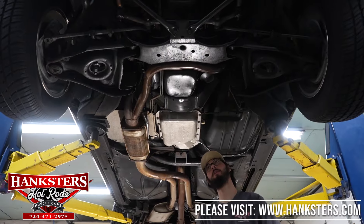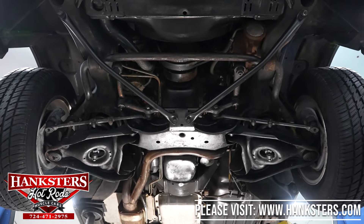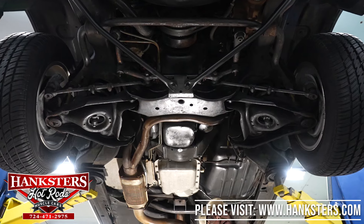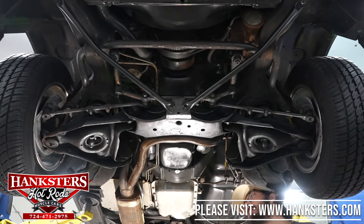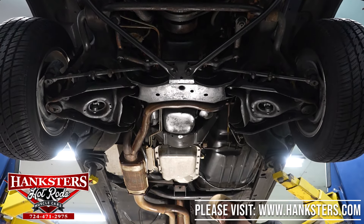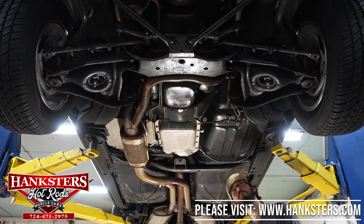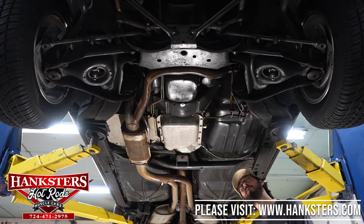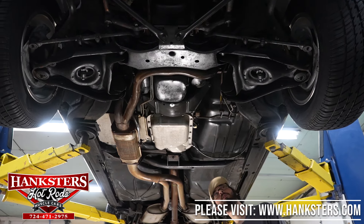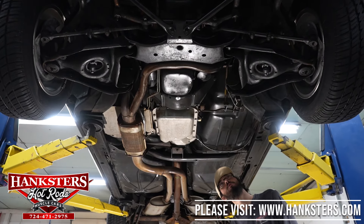We've got our Monte Carlo up on the lift now. Starting up front with our suspension — it's all your standard factory equipment, your stamped steel components, and they all appear to be in very good condition. You've got a nice inch-and-three-quarter sway bar up front to help with body roll through the turns. For our brakes, we do have power brakes — disc in the front, drum in the rear. For our powertrain, you've got the numbers matching 305 high output and a 200-4R four speed automatic transmission. As I look at our engine and transmission right now, they are free and clear of any drips or leaks.